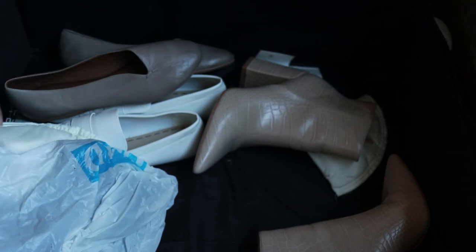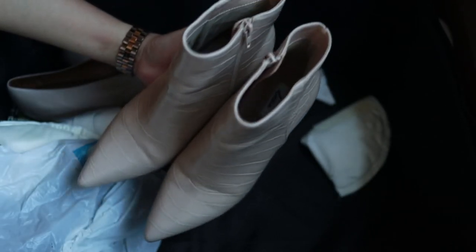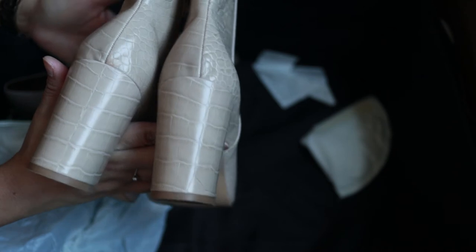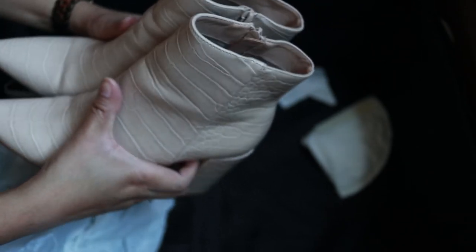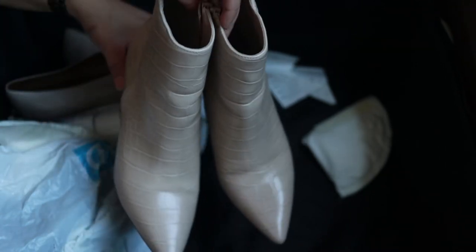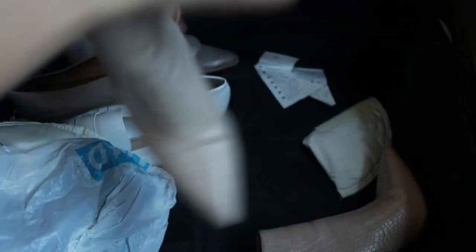No other items are going to be resold — everything else is either given away or kept. These are mock croc boots from Dazie, which I believe I got from ASOS or The Iconic. They're about three and a half inches high, almost four, but for some reason more comfortable than the other booties. Their color also elongates my legs. I'm keeping these, but they're staying in storage because I won't be using them this season.